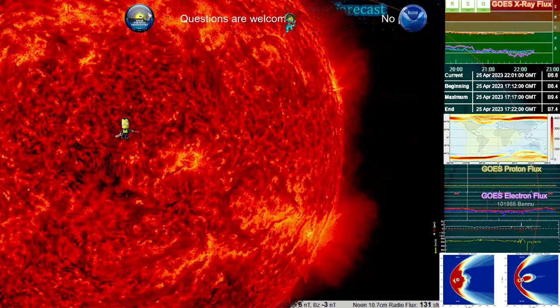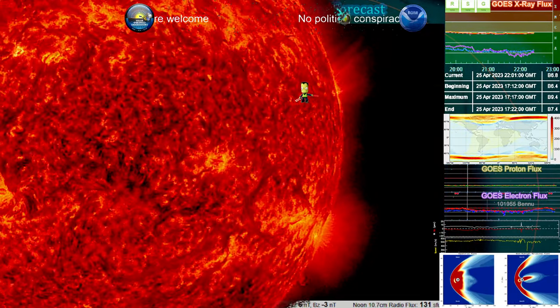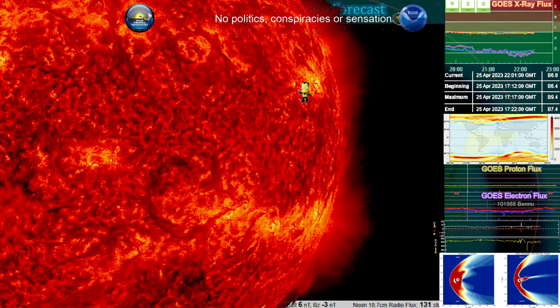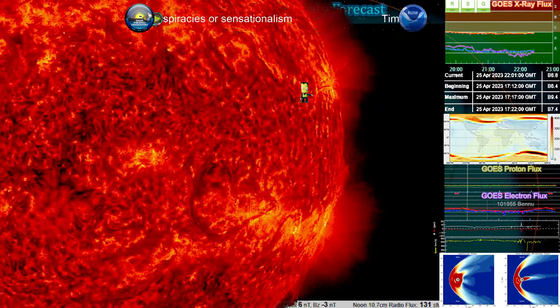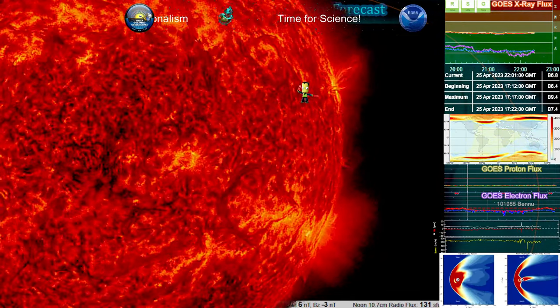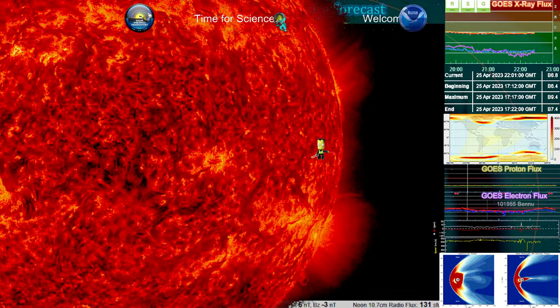When we look at the other rim — the western rim — the way it is on the sun, east and west is the opposite because as you would imagine, it's a mirror effect. We're looking at the sun from here, so our west is their east — if you were to stand on the sun. So the western rim, you'll see there's far less activity.